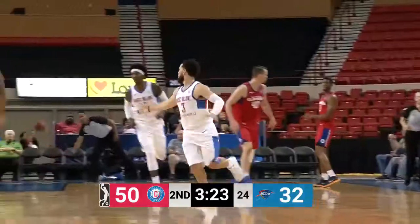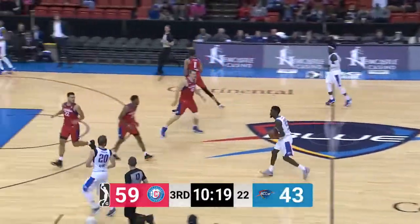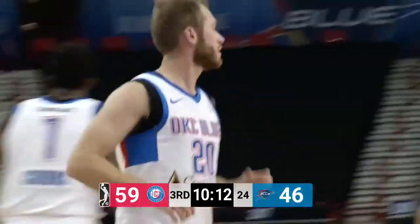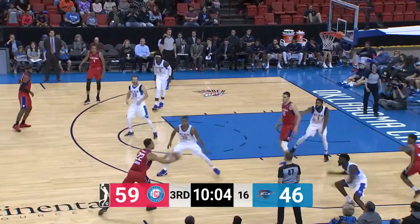Good ball movement — maybe the best ball movement of the game for Oklahoma City there. Bryce Johnson showing why the Los Angeles Clippers have him on the roster. Quickly Alford comes back and launches the three from the left wing. His third make of the game from outside. The third quarter, all the points for Oklahoma City — Alford with three three-pointers.